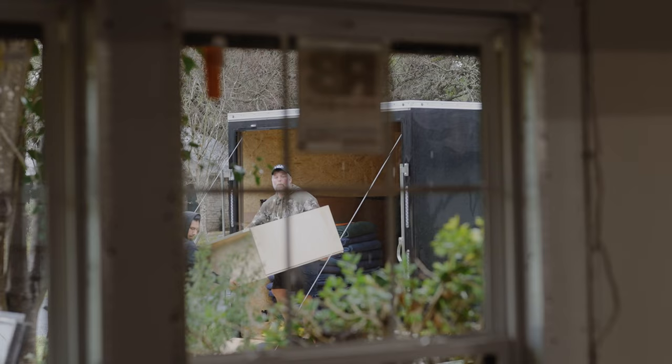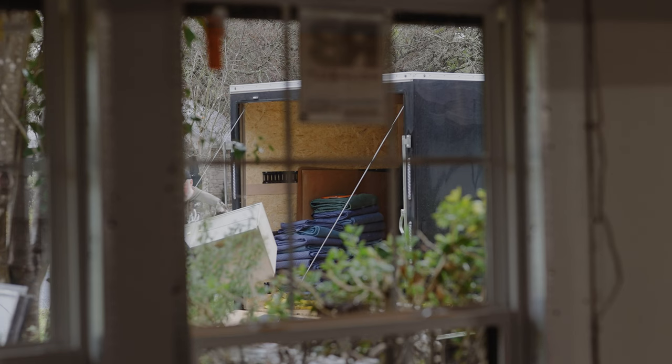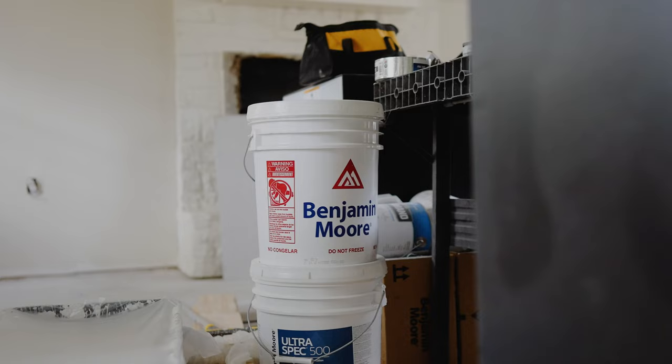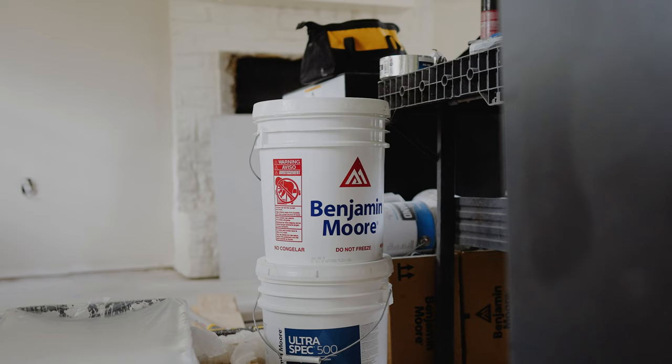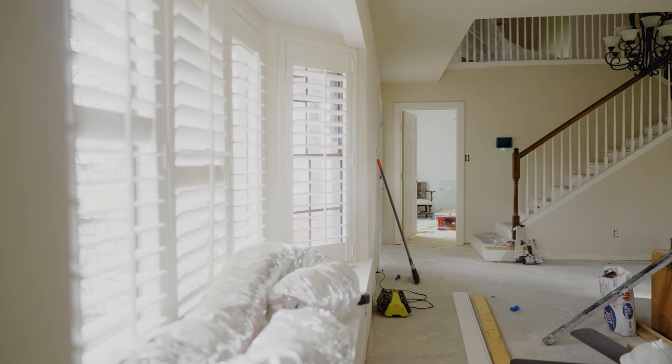That wraps up this week's episode of the Austin Tudor. Get excited because floors go in the day after Christmas, our kitchen cabinets get delivered on Monday, paint will be finished, and wallpaper will be finished. We're a few weeks out from moving in — I cannot believe it. Make sure to subscribe and follow us on Instagram for all the behind-the-scenes. Now that we're almost done with paint, flooring isn't far behind. I'll see you again next week!